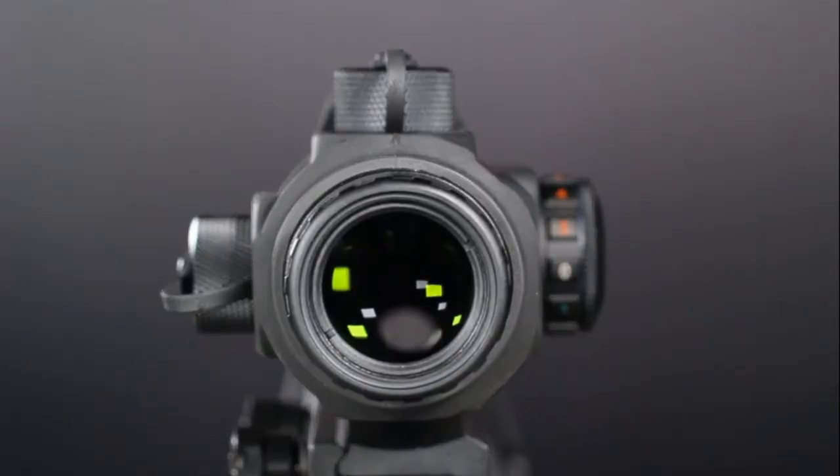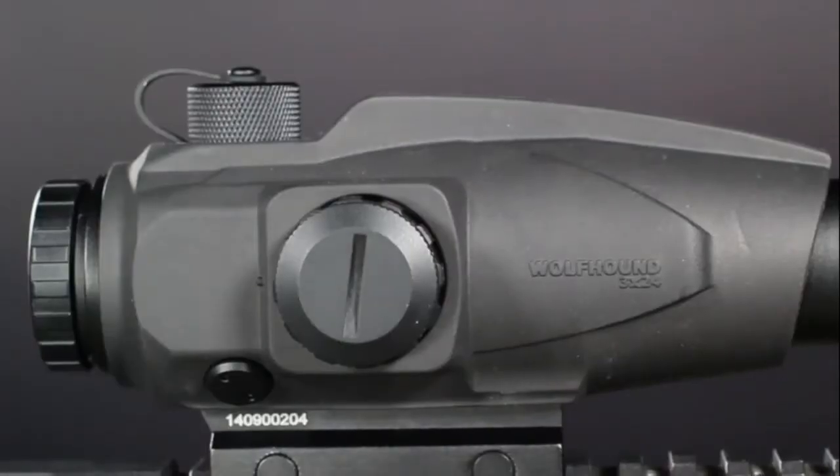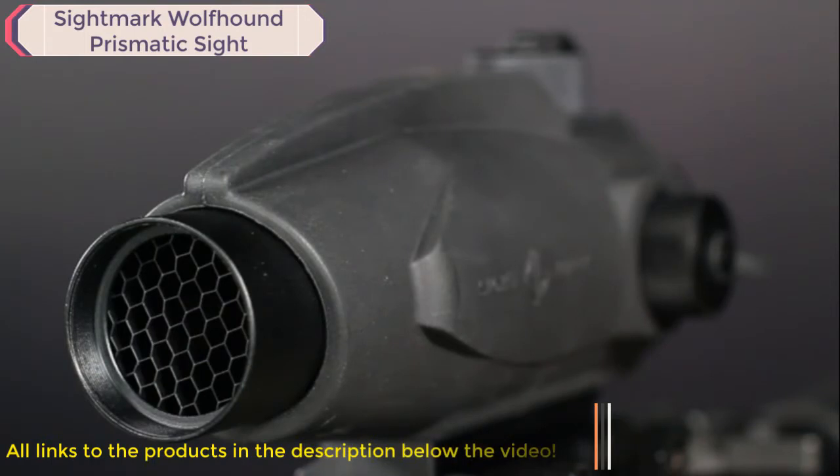The Wolfhound 3x24 has a longer eye relief, which allows for quick and natural aiming and a comfortable shooting stance. It is compact and lightweight enough to not weigh down your rifle, but is still durable enough to sustain almost any impact. The Wolfhound 3x24 also comes with a removable honeycomb filter to minimize glare from the sun so as not to give away your position.